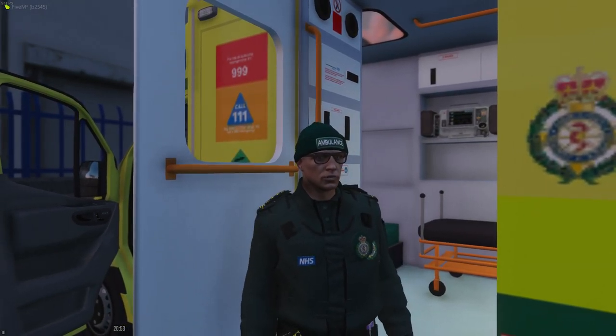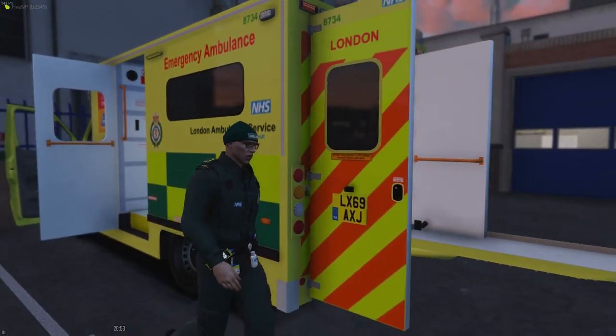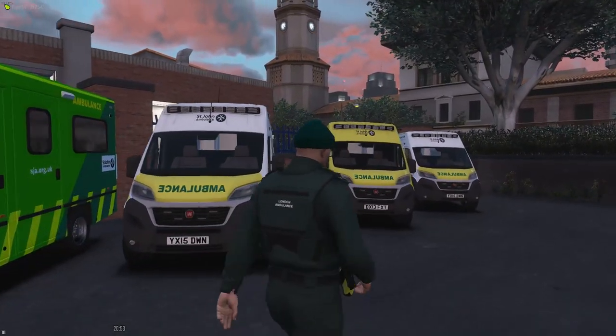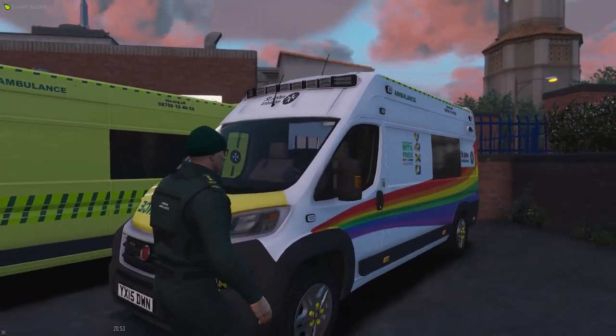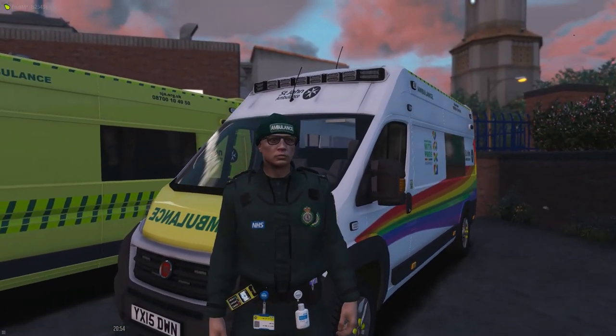Shall we move on to St John's? Yes, we should. Another part of our fleet — these vehicles have been graciously lent to us by the team here at St John's for us to show around today, and we do appreciate the help as always.